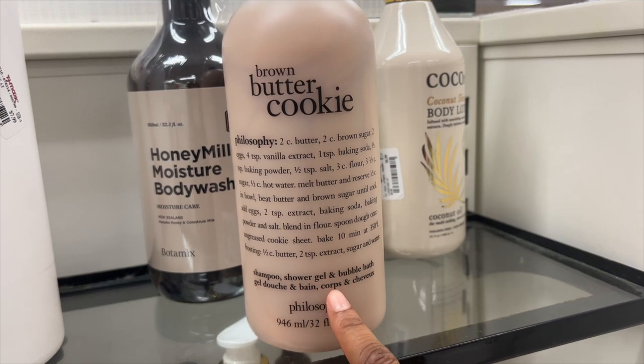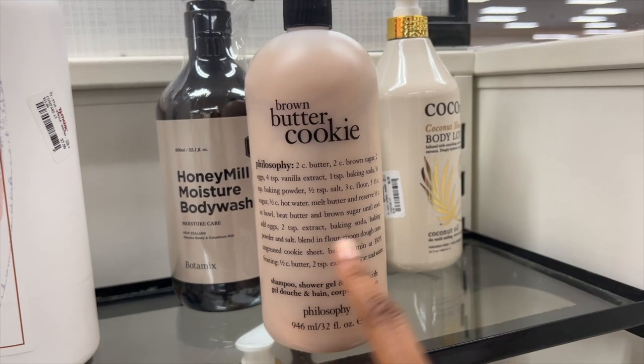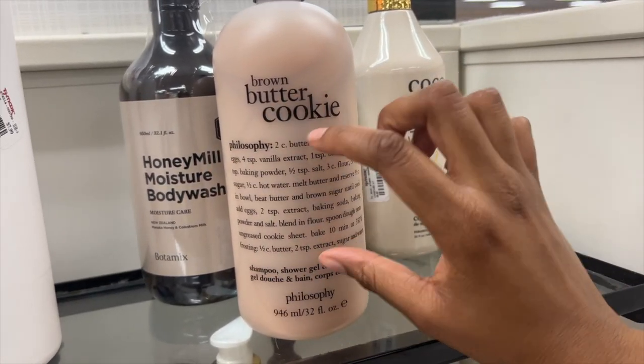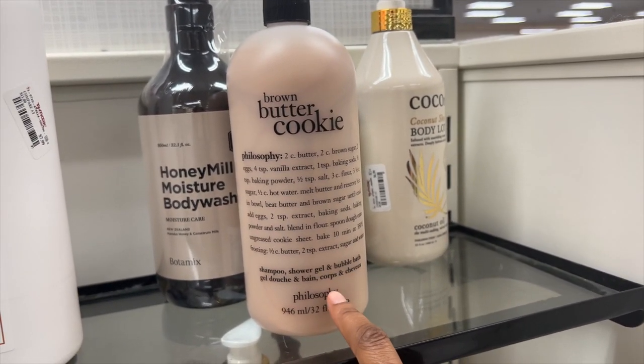It says shampoo, shower gel, and bubble bath — so it's basically for the shower, not lotion. I didn't know what it was. Usually the label is more obvious, but it has a list of what's in it, which I like. But this may be a nice scent to try.